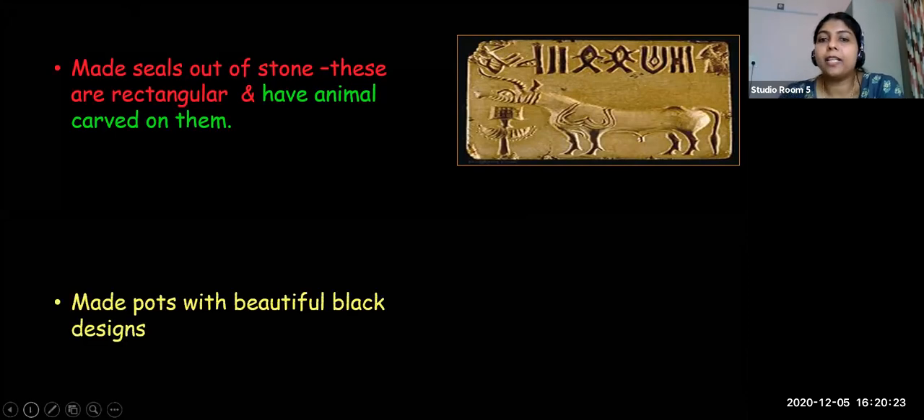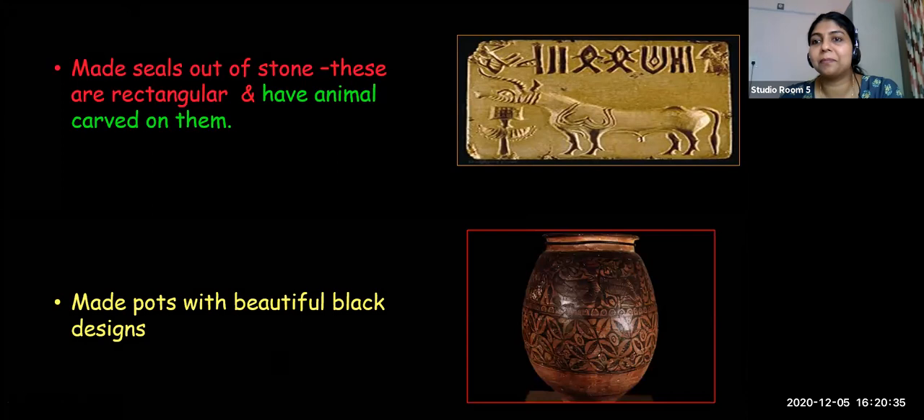Harappans made pots and designed them with black color. This is about new craft in the city.